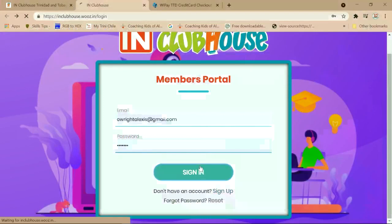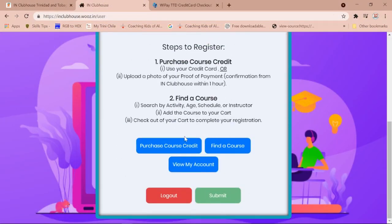Once in, you are presented with three options. Number one, purchase course credits. Number two, find a course. Number three, view my account.